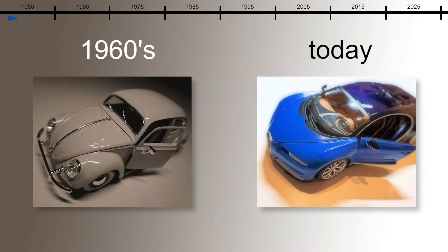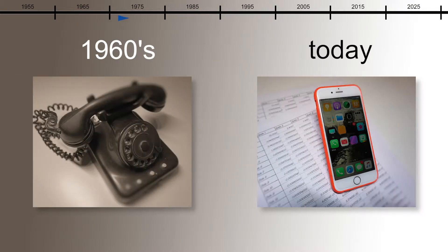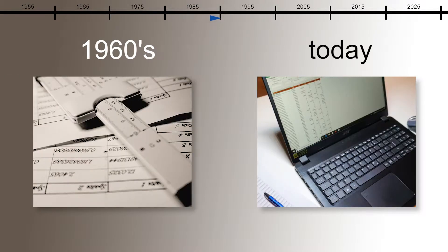Within the last 60 years, our world has been changed more by technological innovations than in any other century before. In the automotive, telecom, computer, medical, and in many other areas of our lives, engineers and inventors have created technologies that seemed like science fiction 60 years ago.